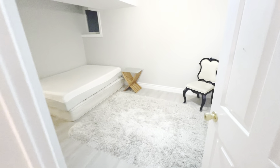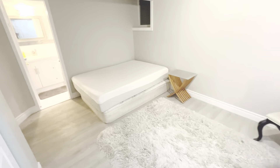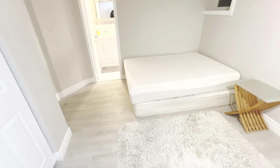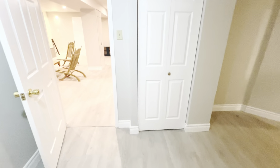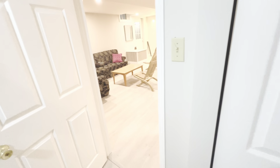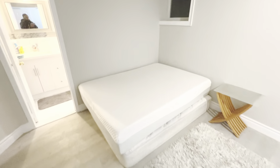Going into the second bedroom. This is the bigger bedroom and it has a full bathroom en suite in it. There's a closet — a deep walk-in closet. Just for reference, that is a queen bed. Large window.